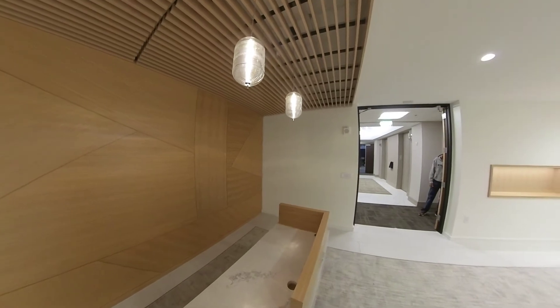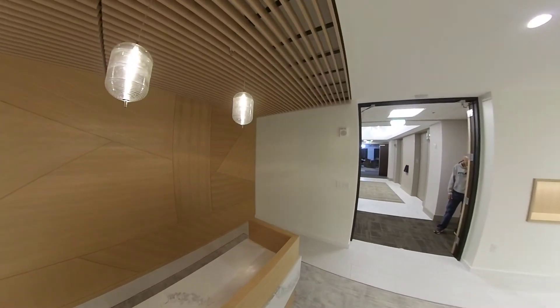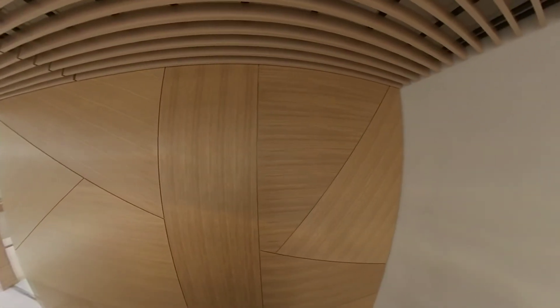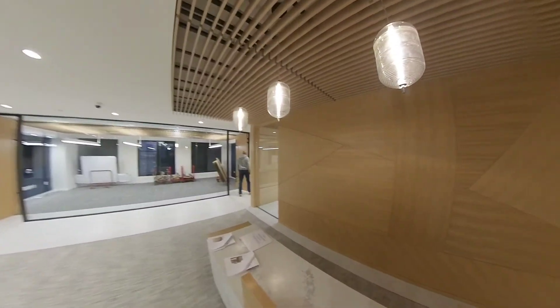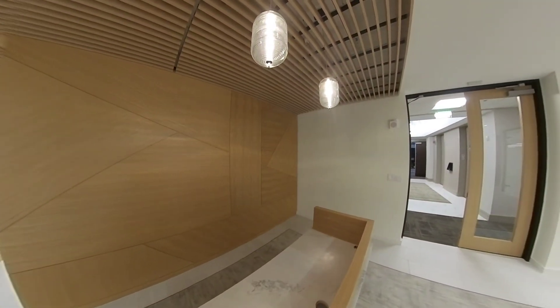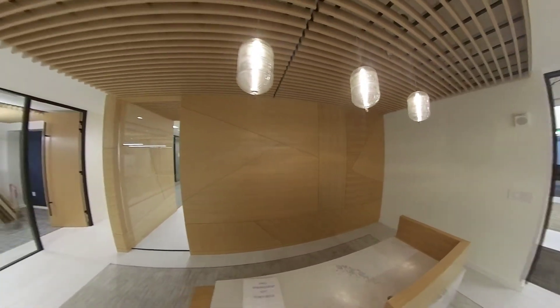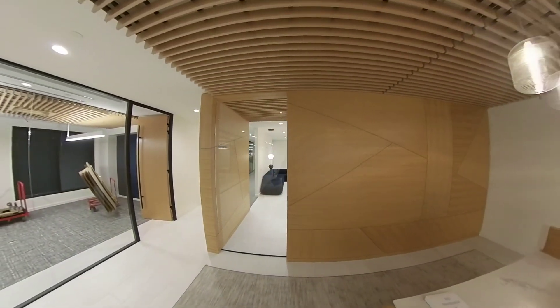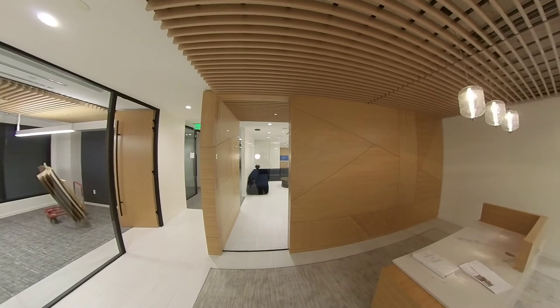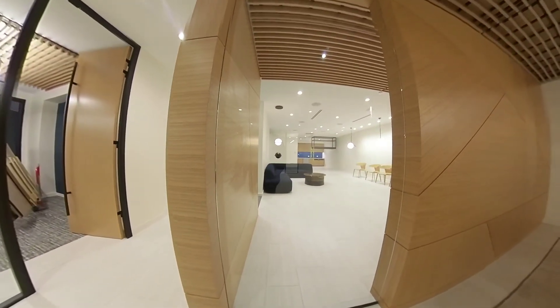Number nineteen: repair and patch wall reveal bubbling on the wood wall. It is complete. The wood wall was also wiped down and cleaned. Number twenty: caulking — to fix the proper grout line on the bottom of the window at the front reception. That is complete.